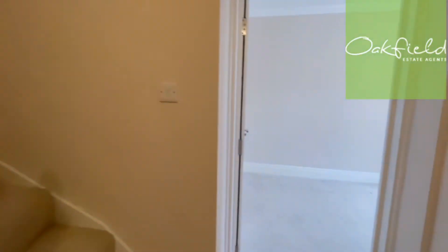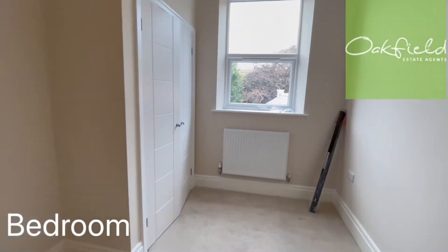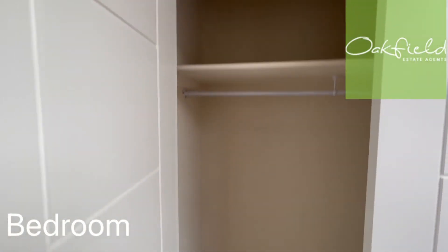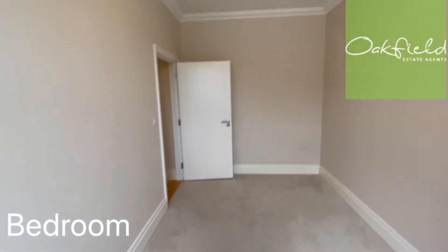Nice and spacious. And then down here we've got another bedroom — again with the built-in storage, which is really ideal. There's a rail and shelving there, and then this is the living space.